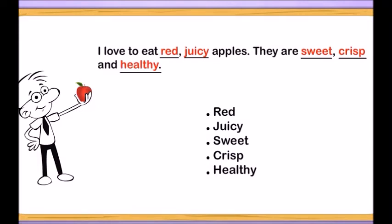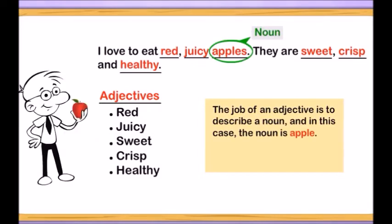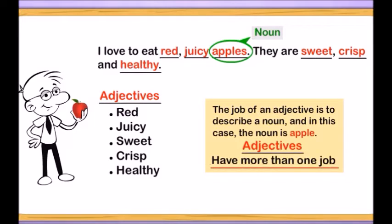Do you know what we call those words? They are adjectives. The job of an adjective is to describe a noun, and in this case the noun is apple. Did you know that adjectives are very hard workers and in fact they have more than one job?